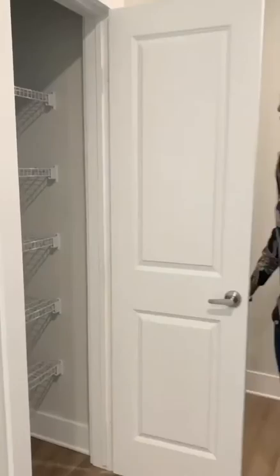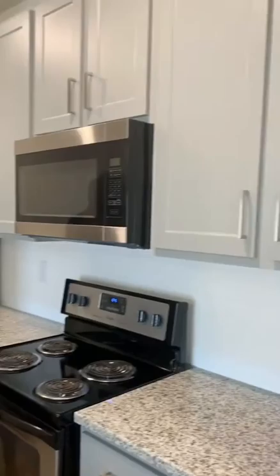You'll have the microwave located over the stove, and you also get a pantry in here as well. For those dry foods, you can store all of those things in here and still have a large amount of cabinet space.